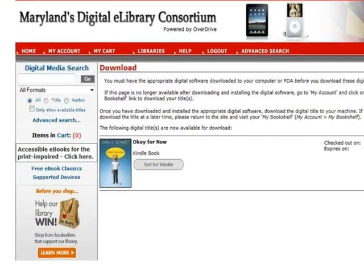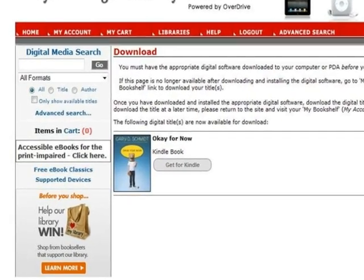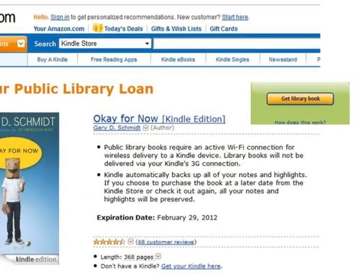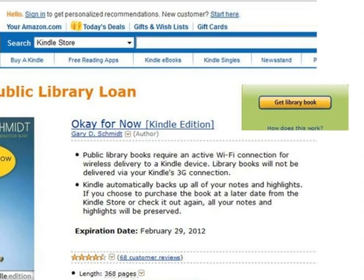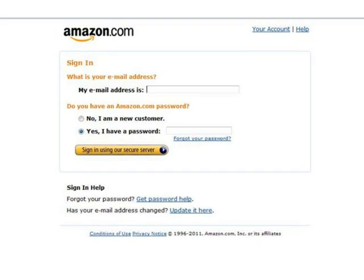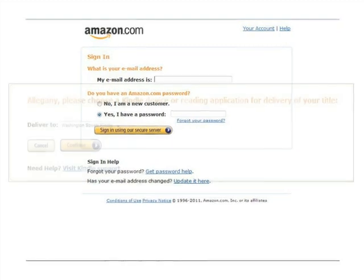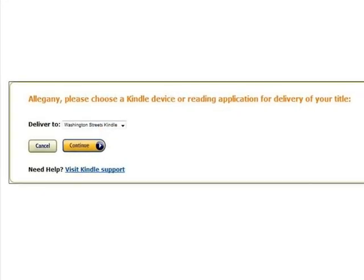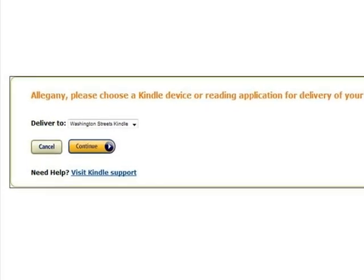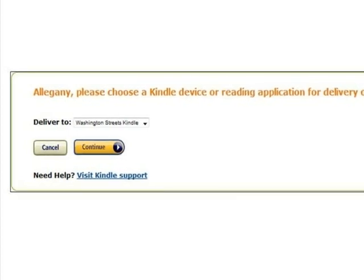Now you have successfully checked out the eBook, and it is time to download it to your Kindle. Click Get for Kindle. This will open the Amazon.com website in a separate window or tab on your internet browser. Click Get Library Book. If you are not already logged in to your Amazon.com account, you will be prompted to do so. If you have multiple devices registered to your Amazon account, you can change the Deliver To option to send it to the device of your choice.